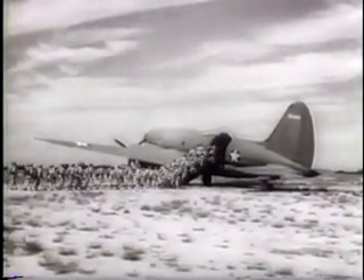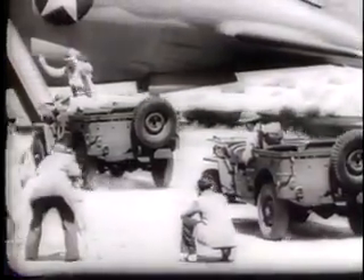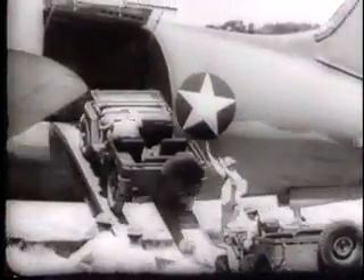Infantry of the air, flying direct to the scene of battle. Inside, they sit on specially built seats with parachutes for their cushions. There's still plenty of room for additional equipment — scout cars rolling up the double ramp under their own power, rolling right through doors big enough to admit a tank.